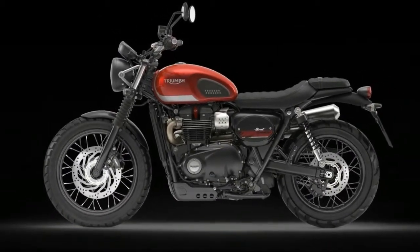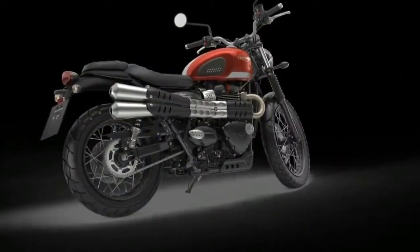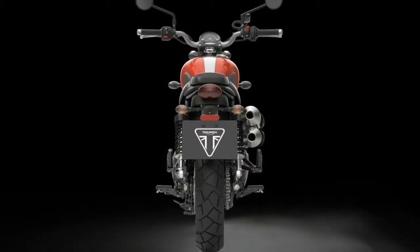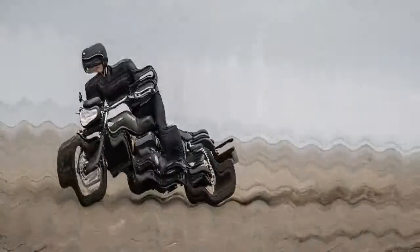Triumph's 2017 Bonneville Bobber was something of an anomaly for the brand. Like its popular Bonneville-based platform, it blended a smooth and powerful engine with timeless styling, but it also sold quicker than anything else in Triumph's 115-year model history — ever. If this doesn't make a case for its merit, then I don't know what does.